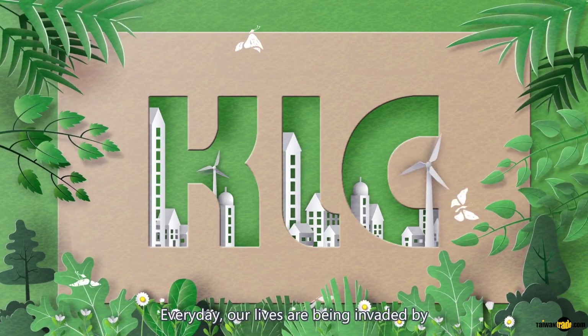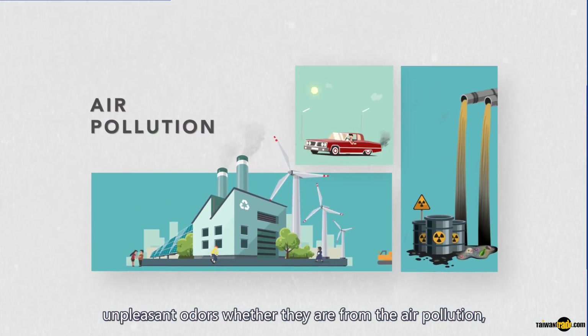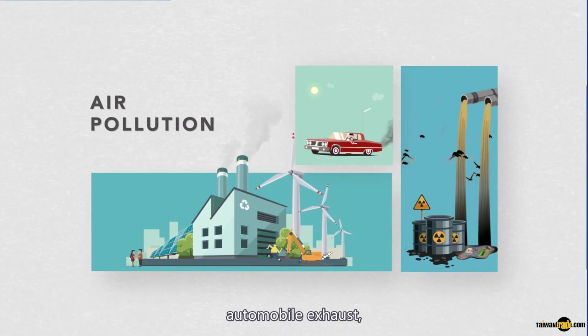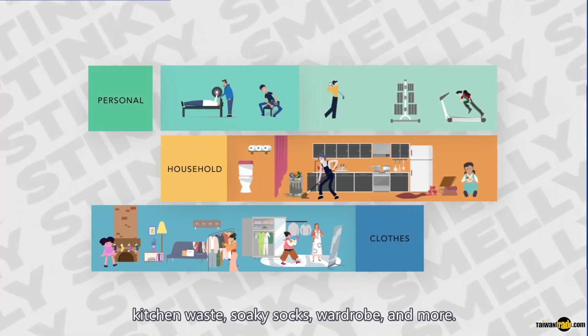Every day, our lives are being invaded by unpleasant odors, whether they are from air pollution, automobile exhaust, kitchen waste, soaky socks, wardrobe, and more.